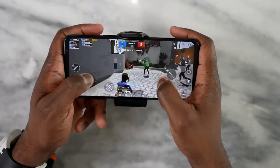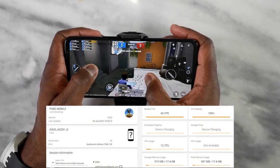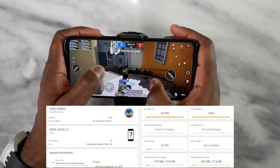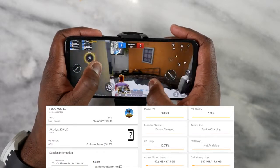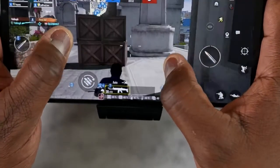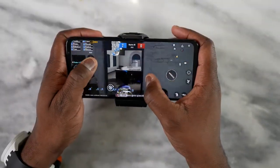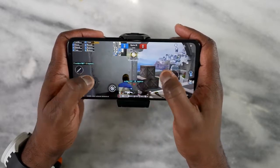Moving over to PUBG Mobile, we ran it on multiple settings — Smooth Extreme and Ultra HD Ultra. At Smooth Extreme, 60 frames per second was just locked in smooth, and our temperatures were really nice as well. There's a built-in meter that gives you all your game stats, and we also used Game Bench. At Ultra HD Ultra, we got 40 frames per second.